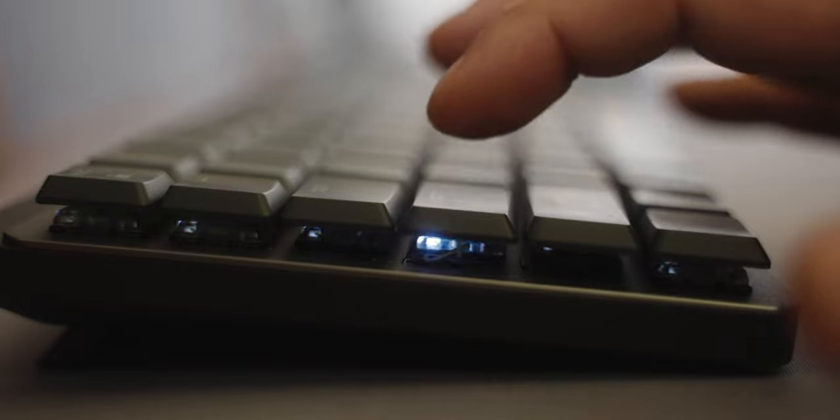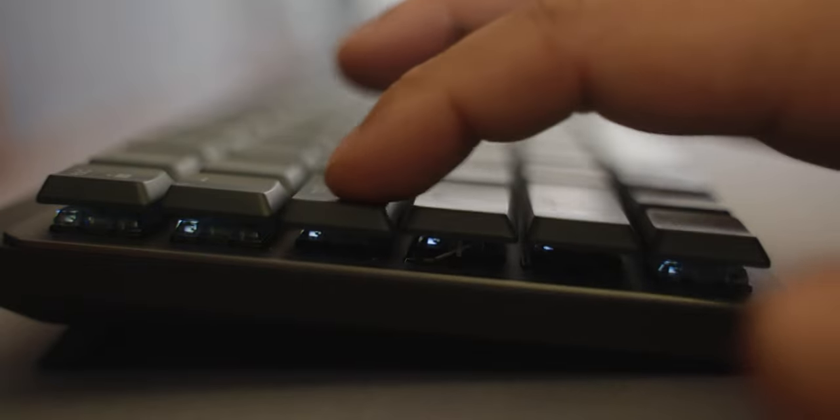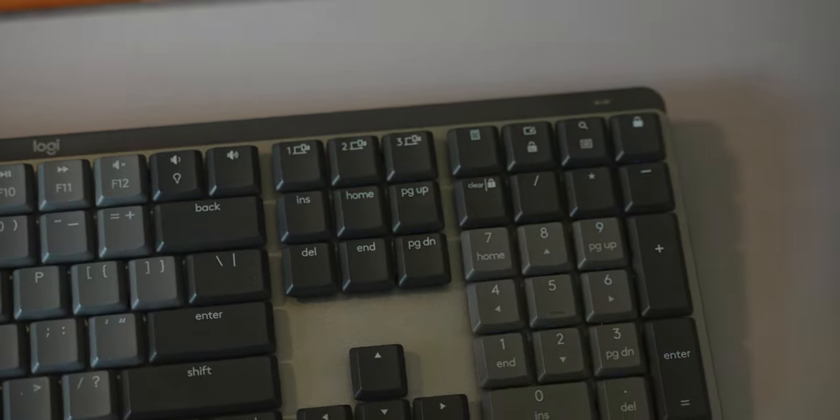I've gone with the clicky keys and they're great, but the thing that sets the MX range apart is how functional they are compared to other keyboards. Dedicated buttons for emojis, screenshot, changing operating systems, a calculator, lock screen and more — that's what I really personally love.